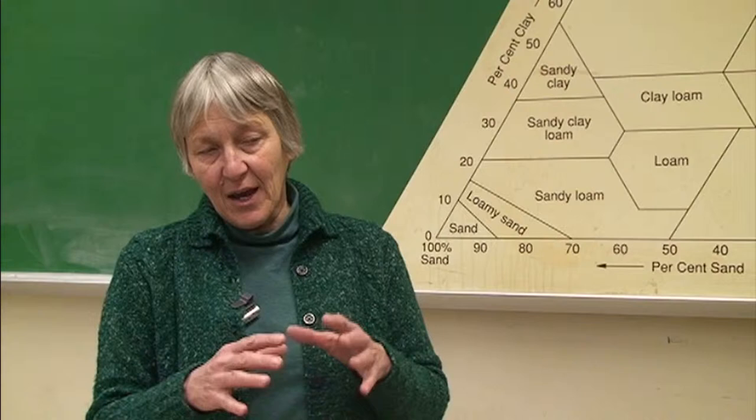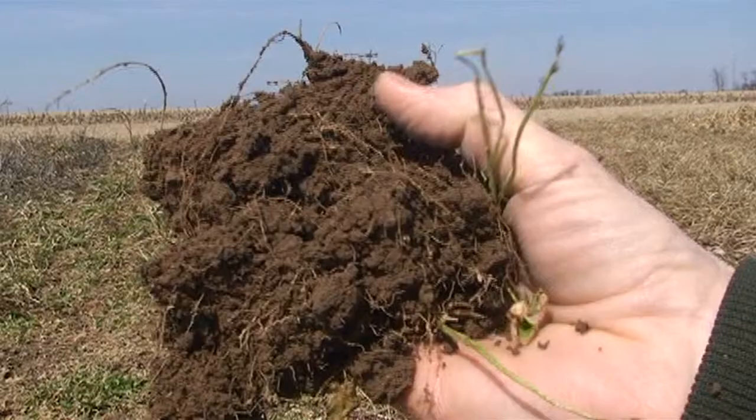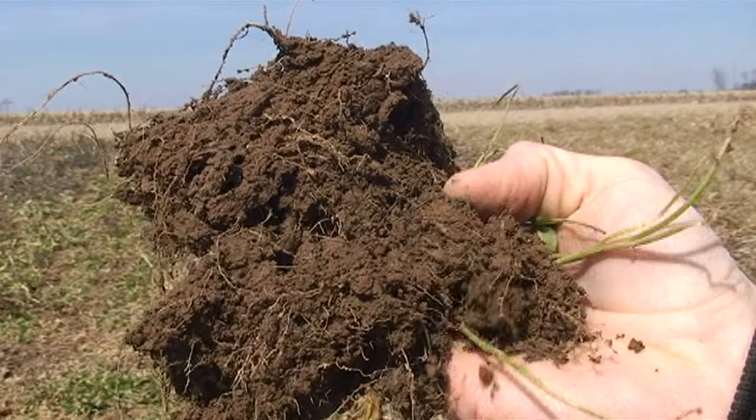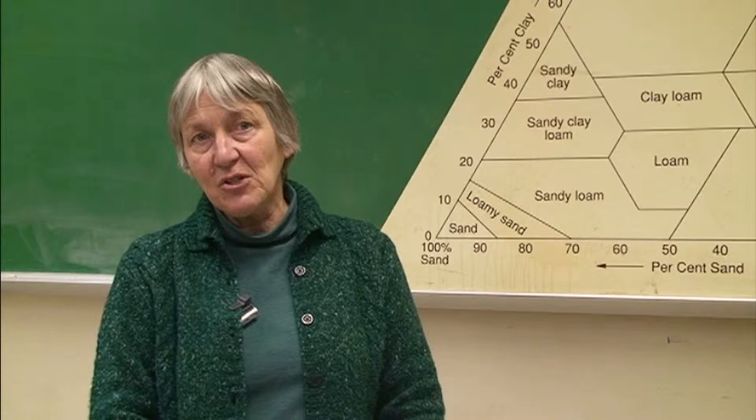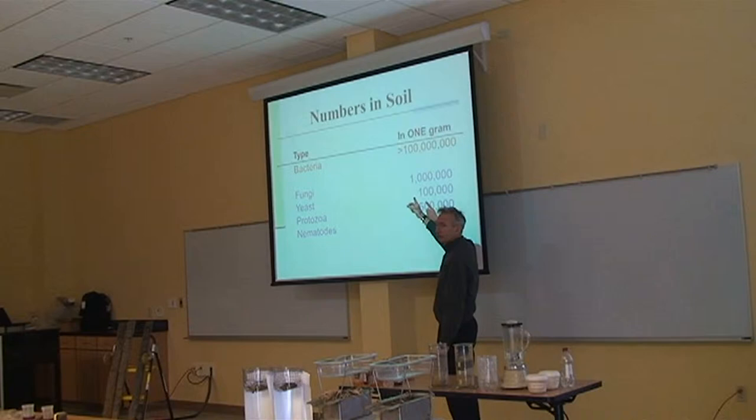By having cover crops, the roots are growing into the soil. They are helping aggregate the soil. They are enmeshing the soil particles. They are feeding the soil microorganisms because roots are always leaking carbon compounds into the soil. And it's really the soil organisms that make the soil aggregate. There's a lot more that goes on with organic matter than people think, and it has a lot to do with the microorganisms that are present in the soil that actually play a very big role in aggregate stability.